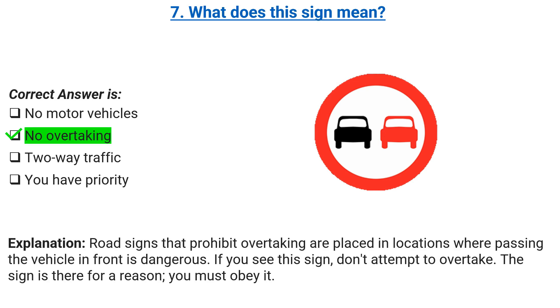Explanation: road signs that prohibit overtaking are placed in locations where passing the vehicle in front is dangerous. If you see this sign, don't attempt to overtake. The sign is there for a reason — you must obey it.